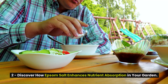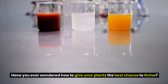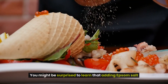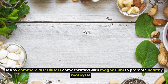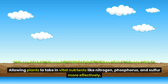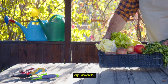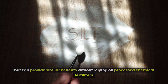2. Discover how Epsom salt enhances nutrient absorption in your garden. Have you ever wondered how to give your plants the best chance to thrive? One simple yet powerful ingredient could be the secret to a flourishing garden: Epsom salt. Adding Epsom salt to your soil can significantly enhance how your plants absorb essential nutrients. Many commercial fertilizers come fortified with magnesium to promote healthy root systems, allowing plants to take in vital nutrients like nitrogen, phosphorus, and sulfur more effectively.